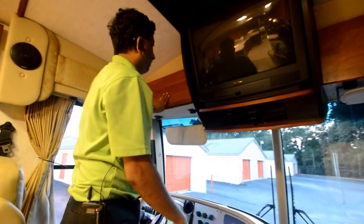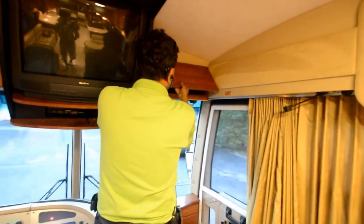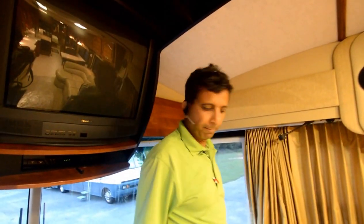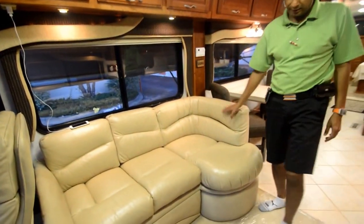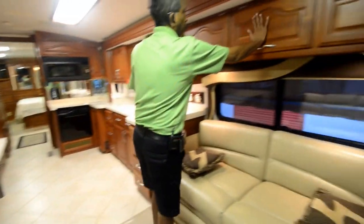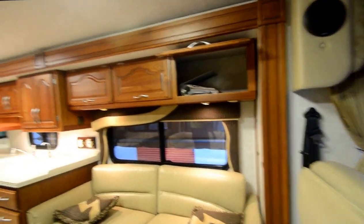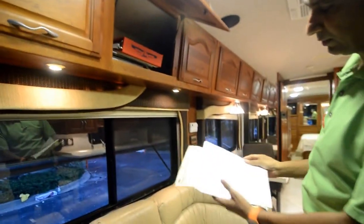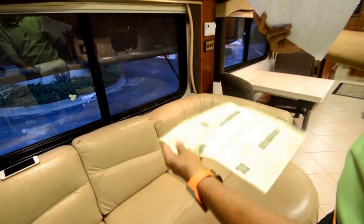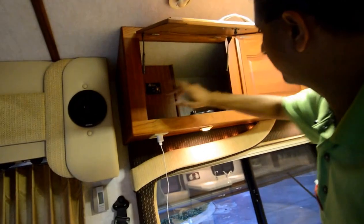There's a big TV up front — an RVTEC dealer can install a 32-inch LCD if desired. Nice curtains and privacy curtains throughout. Two sofas face each other: one is a lounge J-sofa with drawers underneath that also converts to a bed. Beautiful darker cherry woodwork. Maintenance records are on hand, including a recent Speedco oil change with air pressure checks — all major preventive maintenance is done. There's a one-touch Carefree of Colorado awning outside.